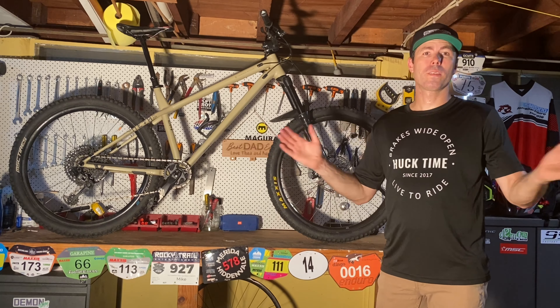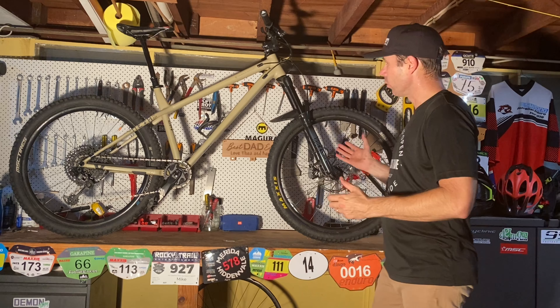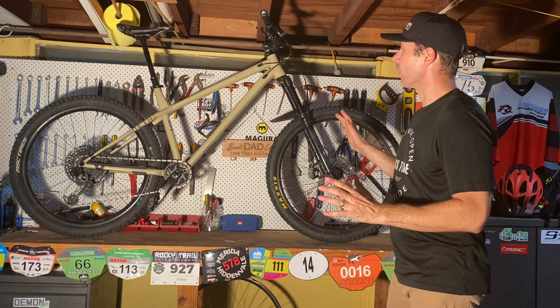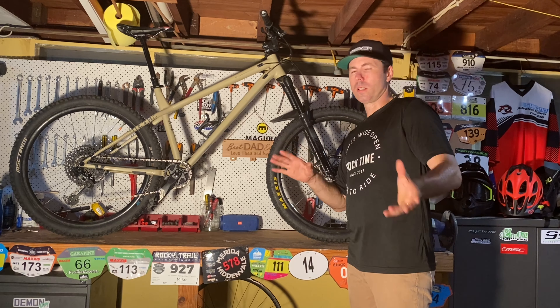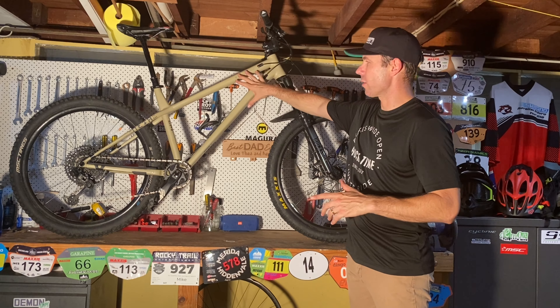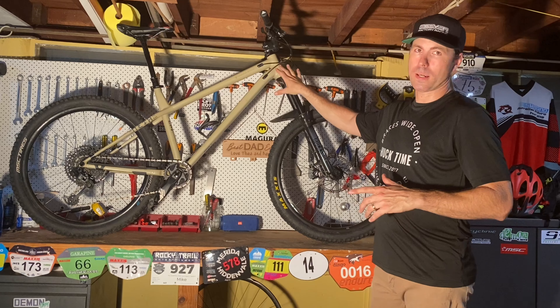Welcome back to another episode of the Hightower Diaries. It's a rainy day today, so let's have a good look at what we're running. What we're running is a Commencal Meta AM Hardtail.